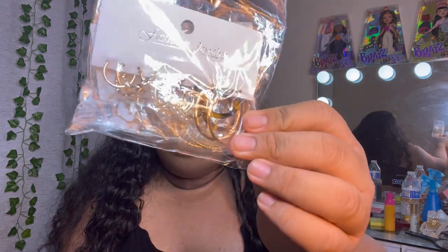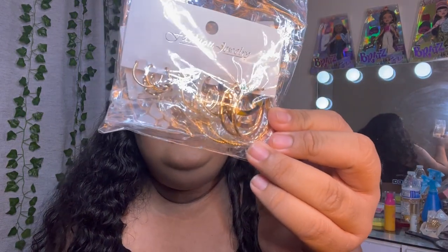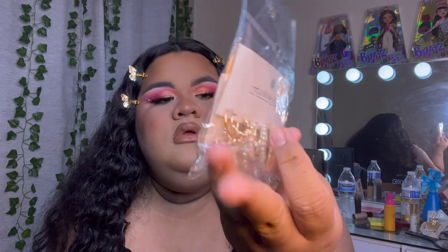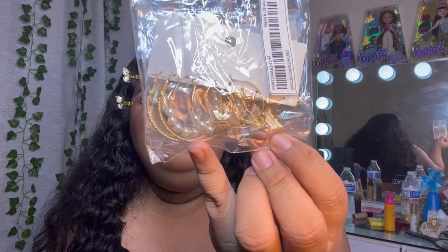I also got some earrings — little pearl ones and tortoise shell design, and of course butterflies. Then I got two pairs of sunnies. I really don't usually use sunglasses but I decided to get some just because I wanted to.